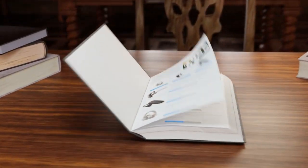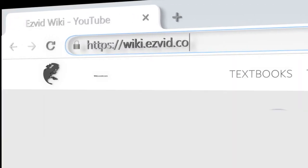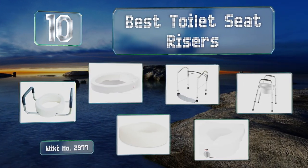Wiki.easyvid.com — search EasyVid wiki before you decide. EasyVid presents the 10 best toilet seat risers. Let's get started with the list.